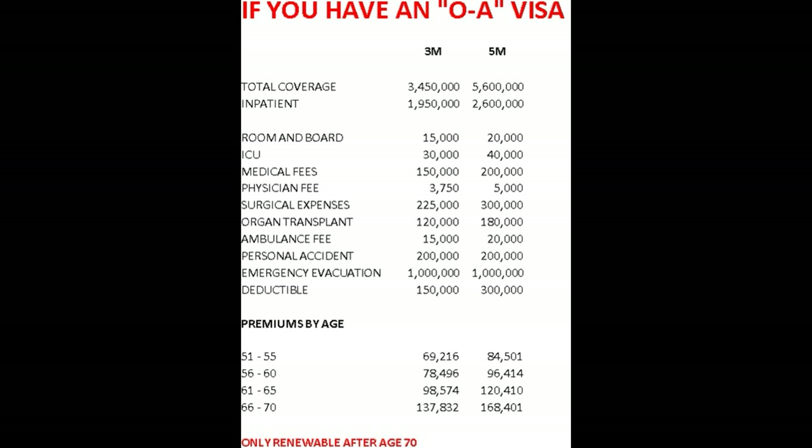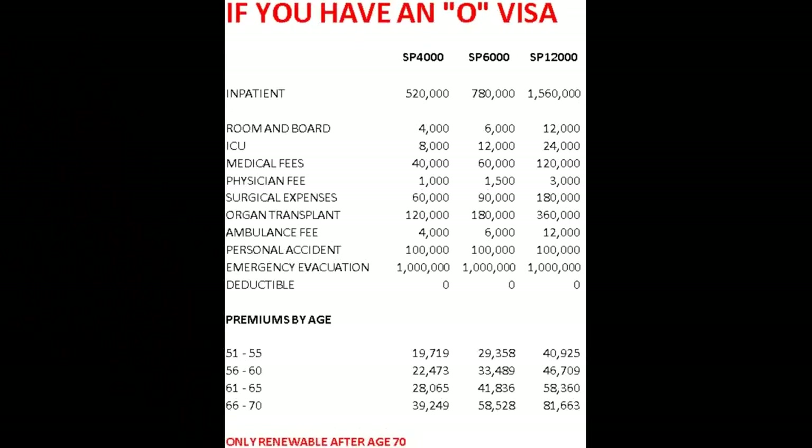Now let's look at what you have for an O visa. Of course you can get more insurance than these, but I want to give you an example. We're going to look at three plans: the SP4000, SP6000, and the SP12000 — their top policy — from Simply Help. On that top policy as an inpatient, the coverage is 1,560,000 baht.